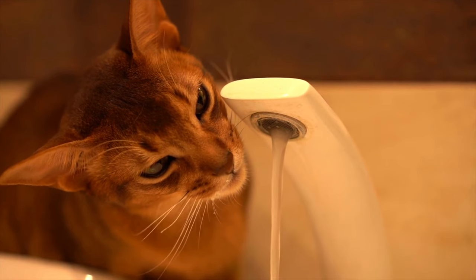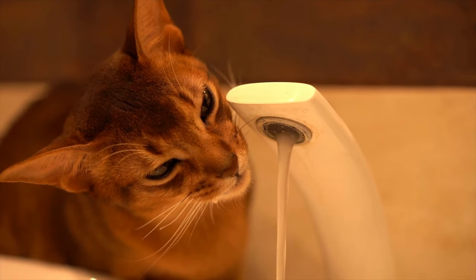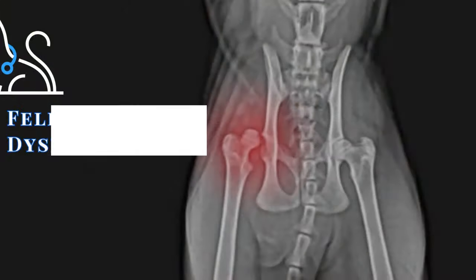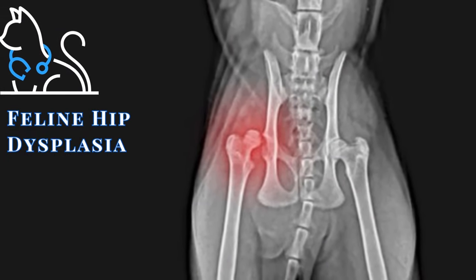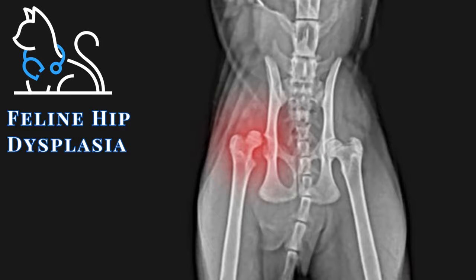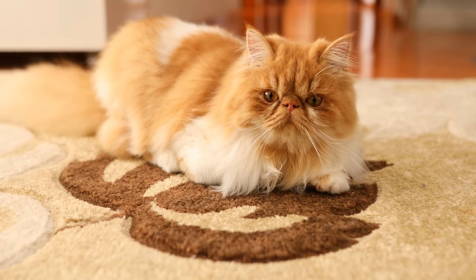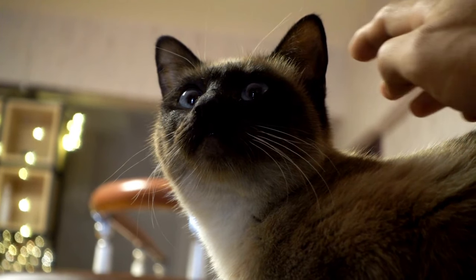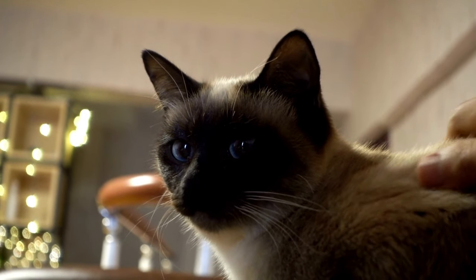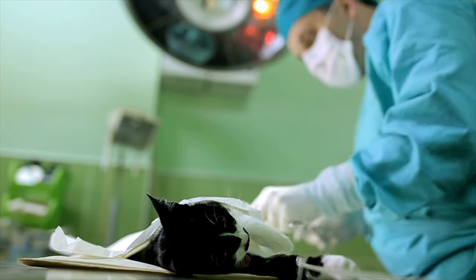Purebred cats are more likely to inherit certain genetic diseases than mixed breed cats. Common genetic diseases include progressive retinal atrophy, a condition that causes the retina to degenerate and can eventually lead to blindness. Like dogs, cats can get hip dysplasia — a condition affecting the hip joints causing pain and lameness. In cats with hip dysplasia, the ball does not sit firmly in the socket, resulting in a loose joint. Over time, this leads to early arthritis as the body tries to stabilize the joint by laying down new bone and bone spurs. Hip dysplasia is an inherited condition, and purebred cats have a higher chance of developing it.